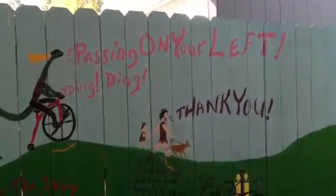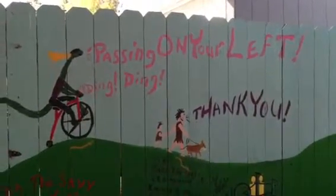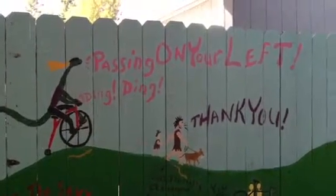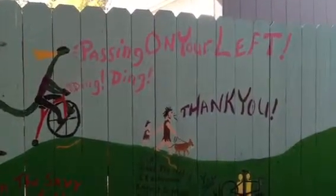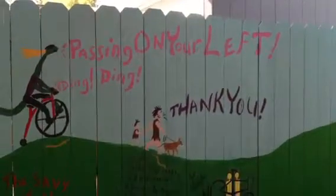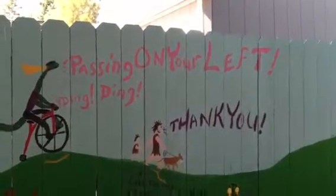On this path, people walk down this path a lot, and there are bikers who ride down the path, and so the person who created this put some little messages for the people too, that they thought would be helpful.